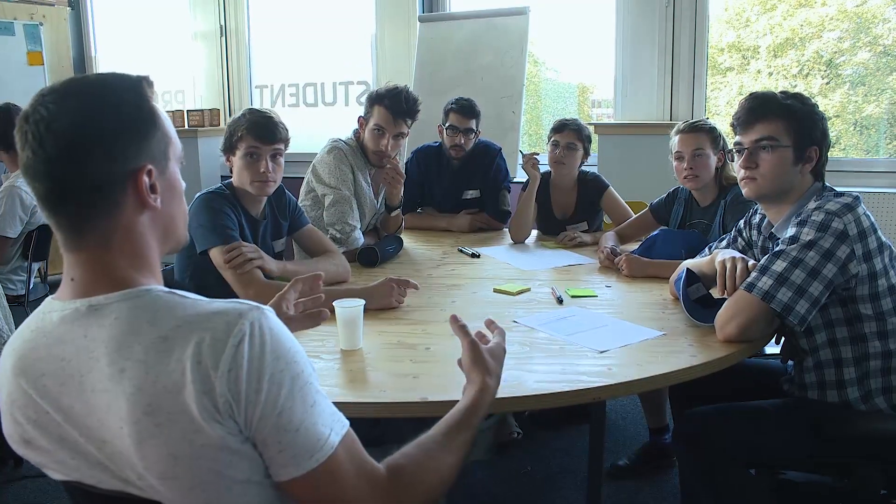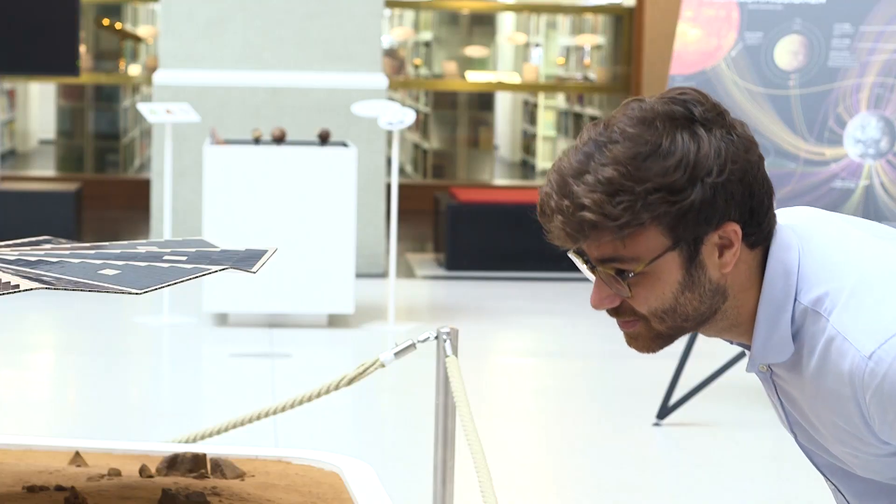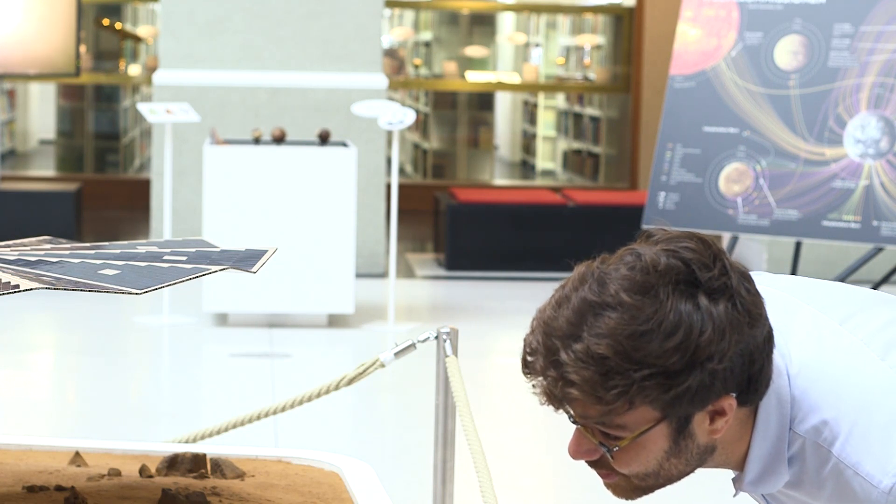We opened a platform called My Idea for Space and invited the whole community to put their ideas for space. Manuel had the winner idea — he had the most votes — and we're happy that he's participating now in IGLUNA with his idea.